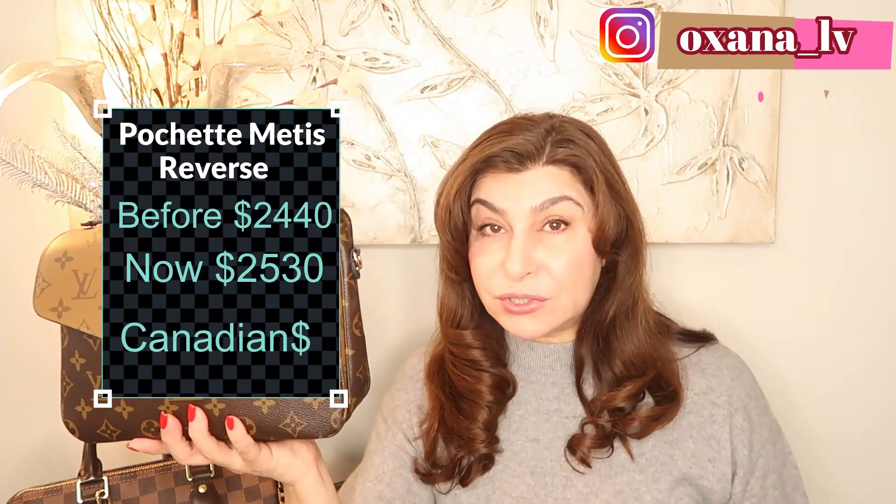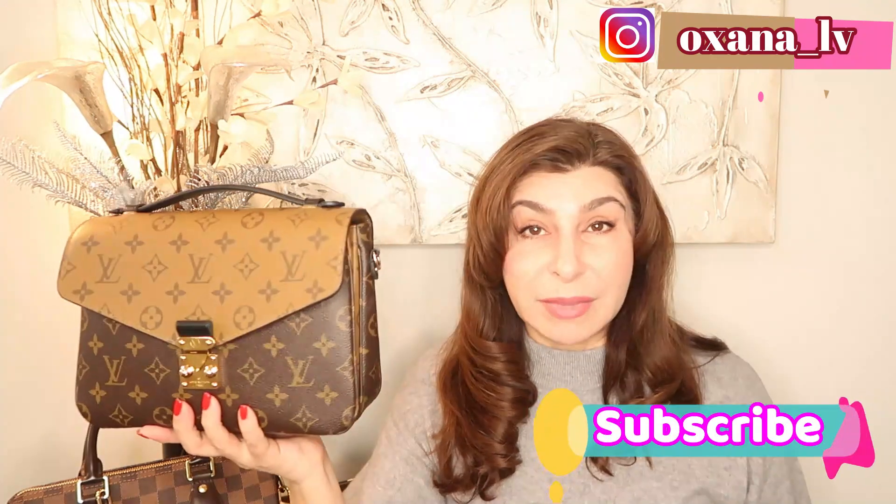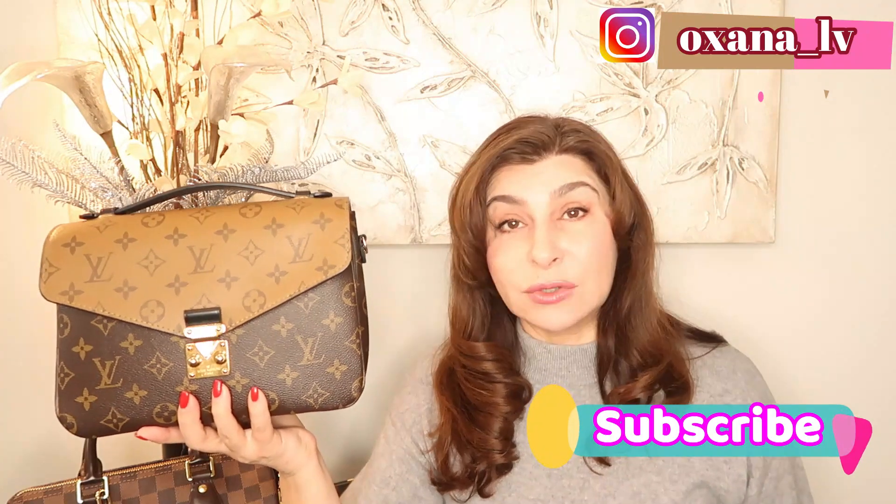The next very popular item is the Pochette Métis. I have mine in reverse monogram — I purchased it at $2,440 Canadian and right now the reverse monogram is $2,530. The regular monogram went from $2,300 to $2,440, and the empreinte leather went from $2,800 to $2,900. A major increase — and thankfully my Pochette Métis has no glazing issues.